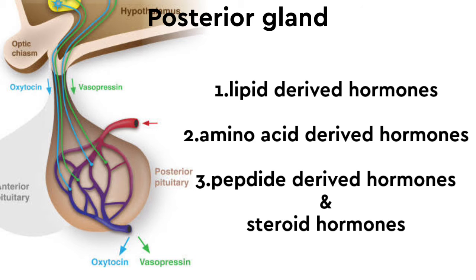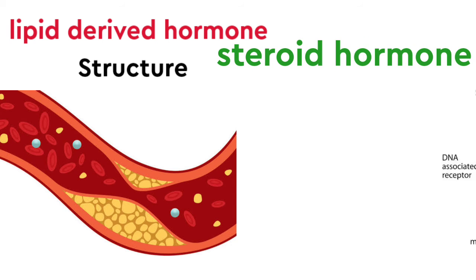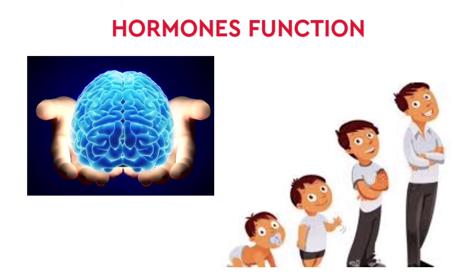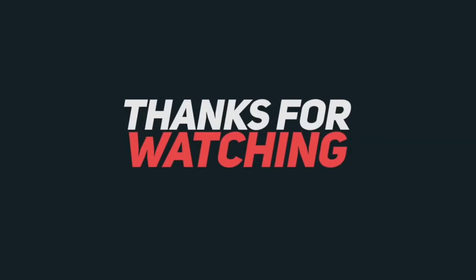Among the types of hormones, lipid-derived hormones include cholesterol-based hormones, such as steroid hormones. These hormones are important and can help export or transport their effects throughout the body.